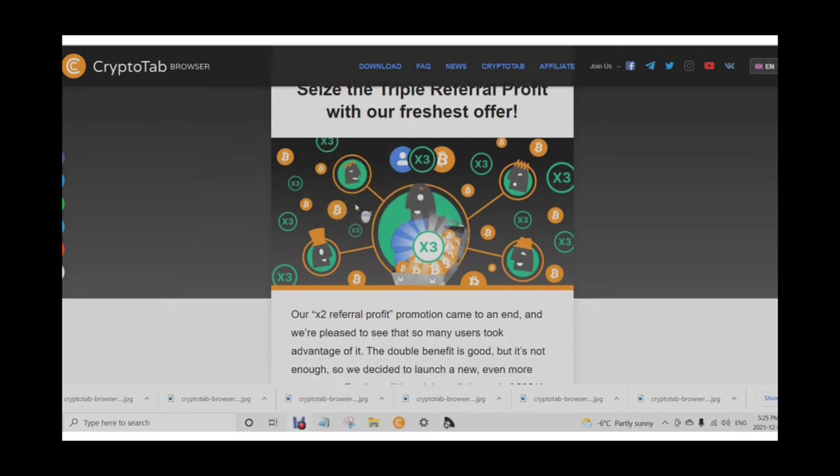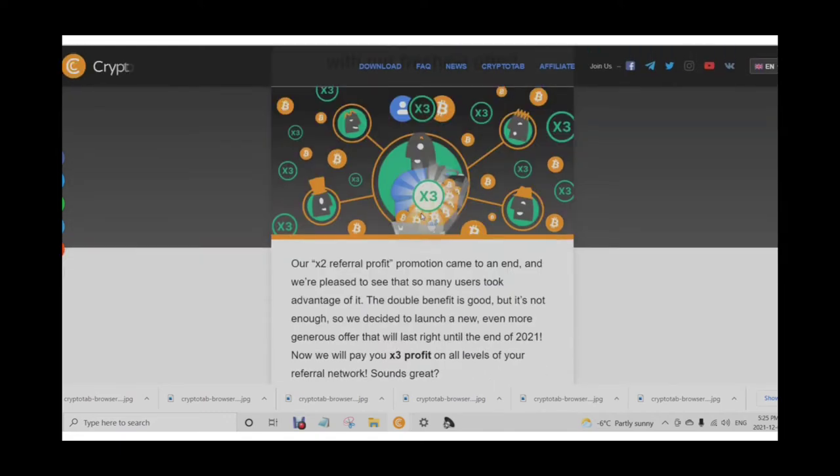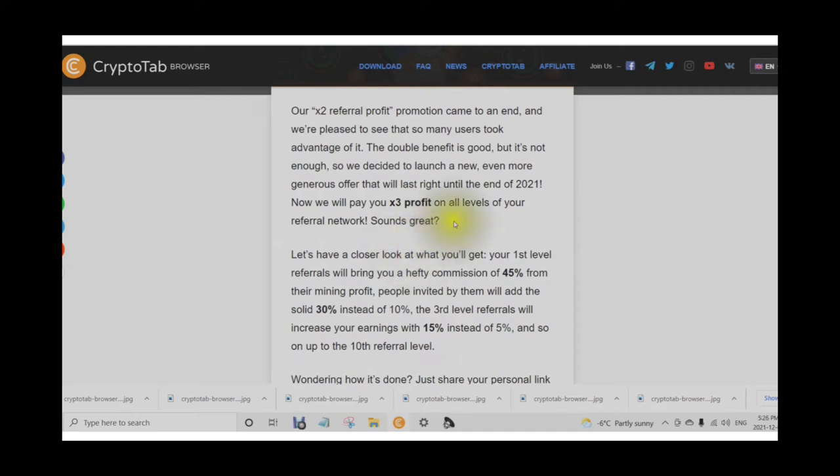This is exciting — don't miss this chance. Amp up your mining income till December 31st. Seize the triple referral profit with our freshest offer. They did have a times two referral profit promotion, but it came to an end. Now they are offering three times profit on all levels of your referral network.